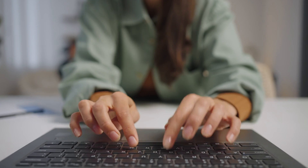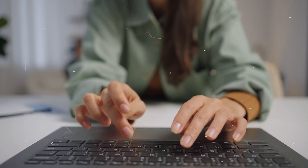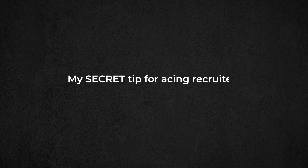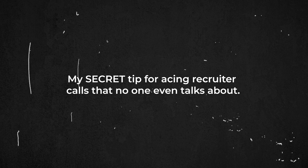You will learn how to send out applications 10 times faster with no downside. You'll know the hiring advice that my former Netflix manager shared with me on how applicants can stand out, and I'll also share my secret tip for acing recruiter calls that no one even talks about. You don't need an inside connection at every company, nor do you need to have the world's best resume. Everything in this video is streamlined for making the application process as simple as possible.